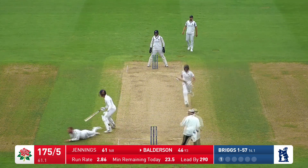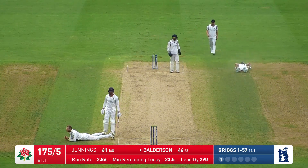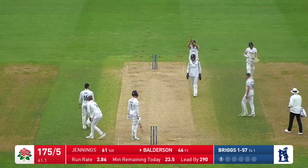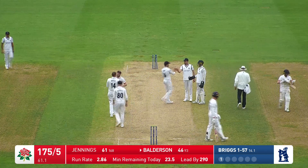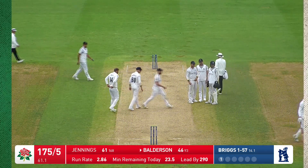46 for Balderson — that could be dreadful, he's got to turn around and get back in, will he get back in time? He doesn't. He set off, Jennings wasn't going anywhere, Balderson set off — never mind, two thirds, six eighths, three quarters of the way down. He pushes, sets off, thinks it's there — it's his call. Jennings is not interested, turns around, goes a long way back, and he's given out.